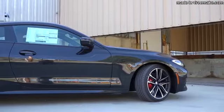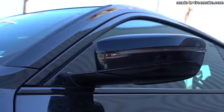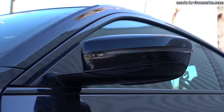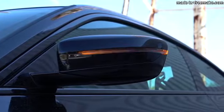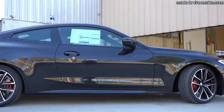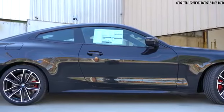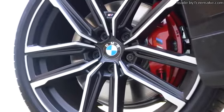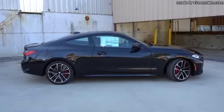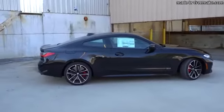Around the side: gloss black window surrounds come standard, along with body-colored power-adjustable side mirrors — bronze mirror caps come with the M440i, or black as you see today. Those mirrors are heated with LED-integrated turn signals. The wheel setup is 18-inch V-spoke orbit gray alloy wheels with all-season run-flats on the 430i, and 18-inch double-five-spoke alloys on the M440i — same size, slightly different design.